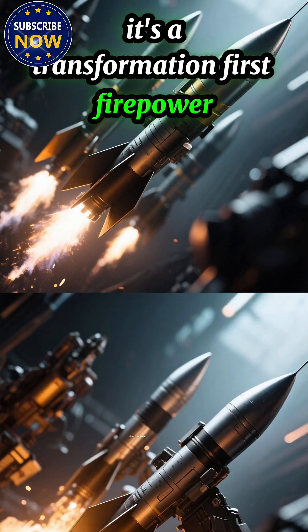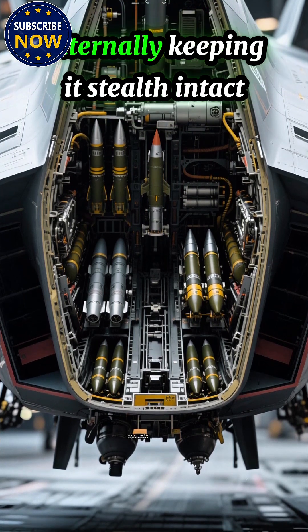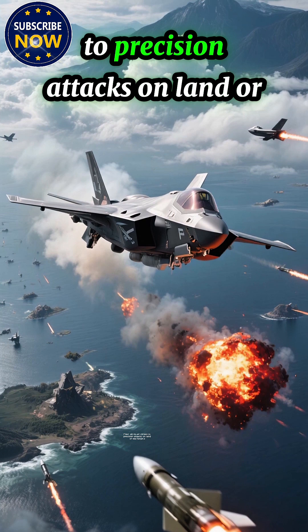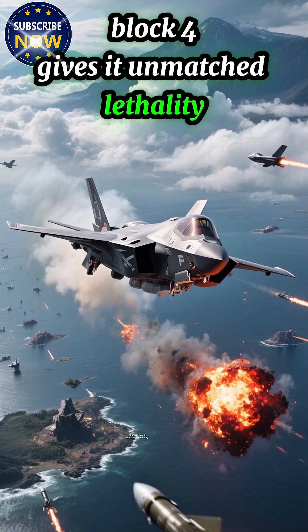First, firepower. The F-35 can now carry longer-range missiles and precision weapons internally, keeping its stealth intact. From air-to-air strikes to precision attacks on land or sea targets, Block 4 gives it unmatched lethality.